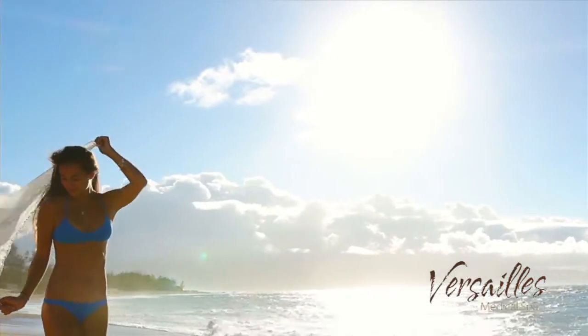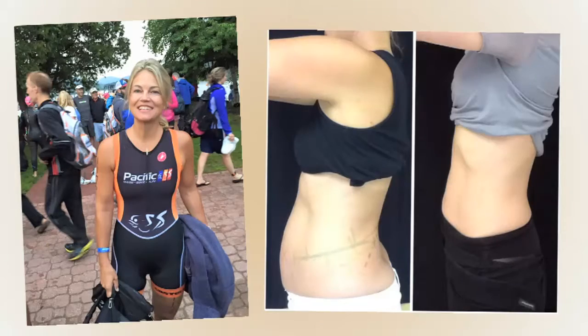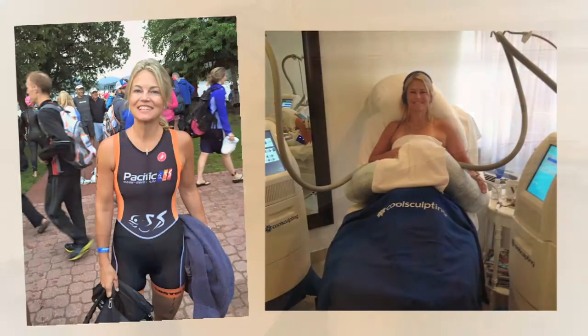I'm a triathlete, I'm very active. I eat right, exercise plenty, and I still have those seven areas that needed to be taken care of, and CoolSculpting helped me target them perfectly.